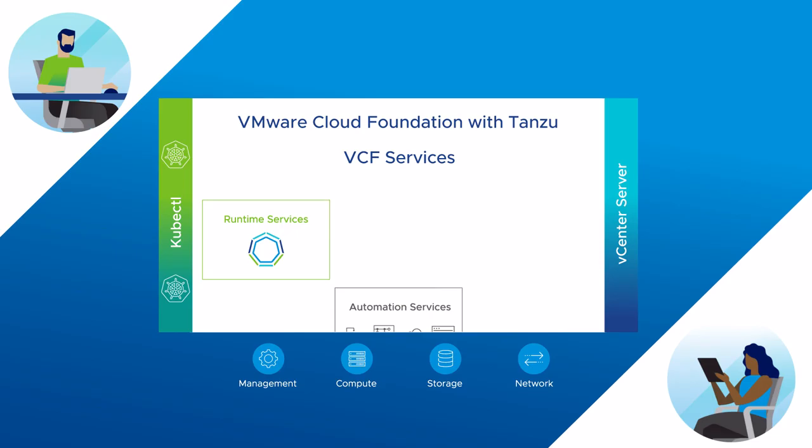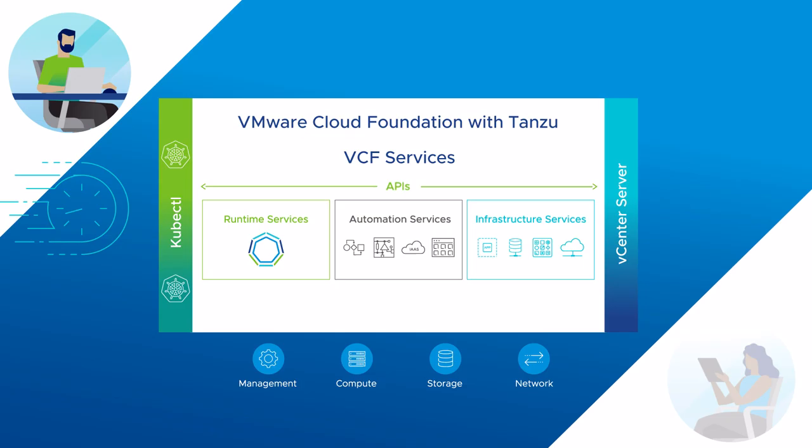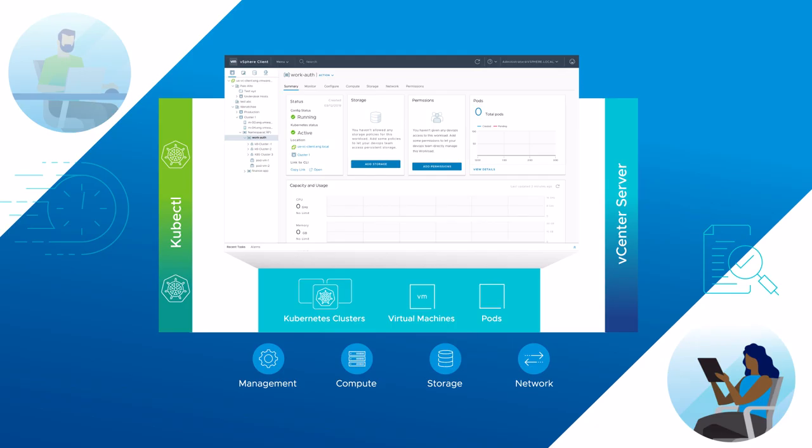VMware Cloud Foundation is a hybrid cloud platform that delivers consistent infrastructure and operations to provide a cloud operating model on-premises, at the edge, or in the public cloud. With an embedded Kubernetes runtime, VMware Cloud Foundation with VMware Tanzu delivers new levels of productivity for DevOps and IT.